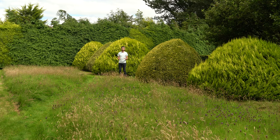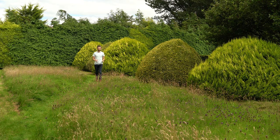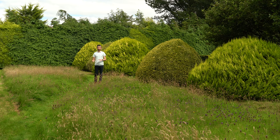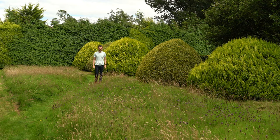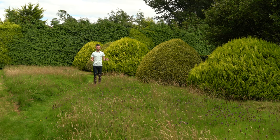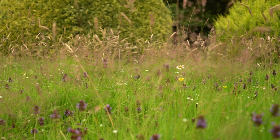Hey everyone, welcome back. So back in May we did a garden tour where I showed you around the whole place, but this time I thought we'd focus just on the areas that have changed or developed in the last couple of months — and no more so than here, which used to be lawn but has now become our no-mow meadow.